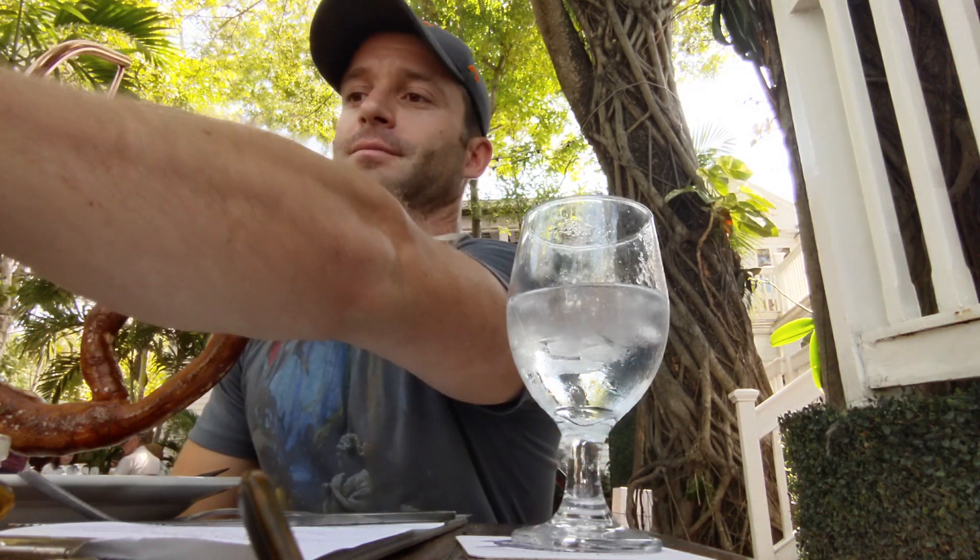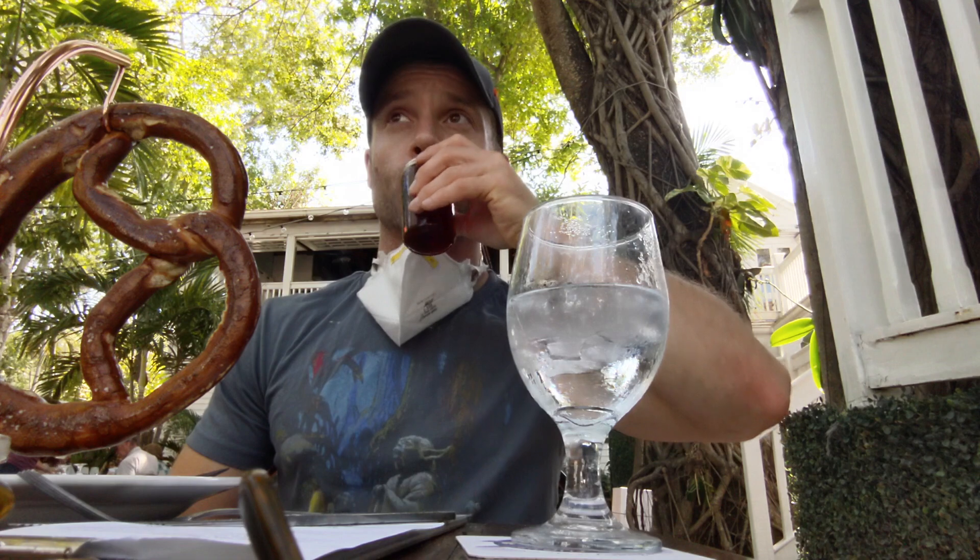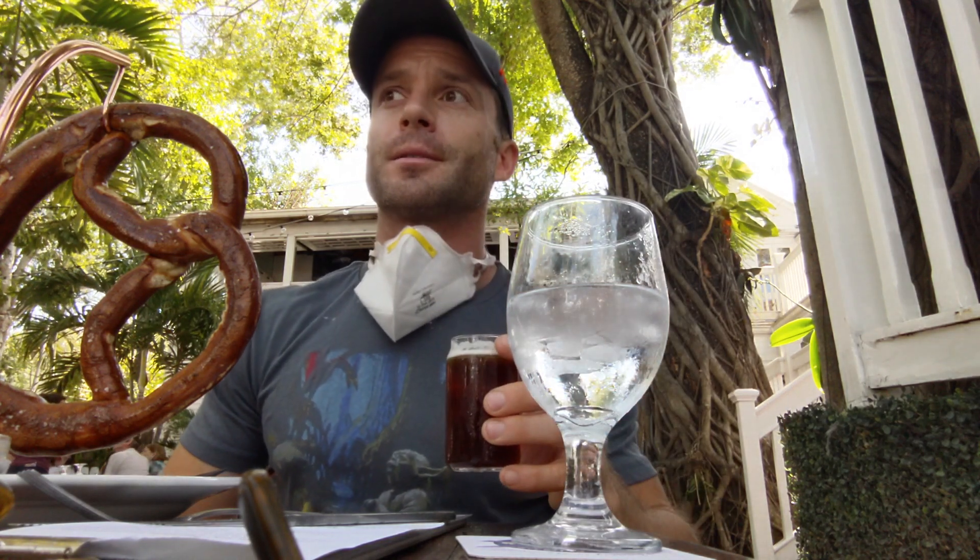Peanut butter ale — I like that, you know, a little break from the IPA. It does taste like creamy peanut butter. Sweet, creamy peanut butter. It's definitely sugary.